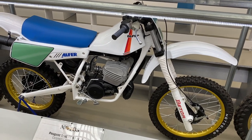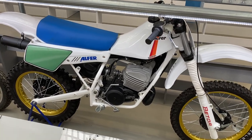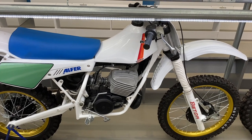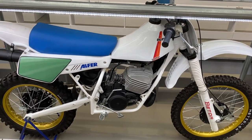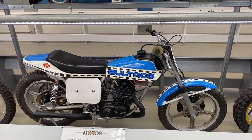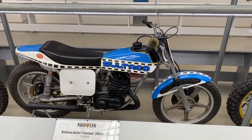The first one is an Alfer motocross, which I've again never heard of, with a Hiro engine — Hiro got associated with trials engines, I think Sammy Miller built Hiro engine trials bikes. But anyway, an Alfer motocross. And a Bultaco Astro flat tracker, fitted with cast wheels and disc front and rear.